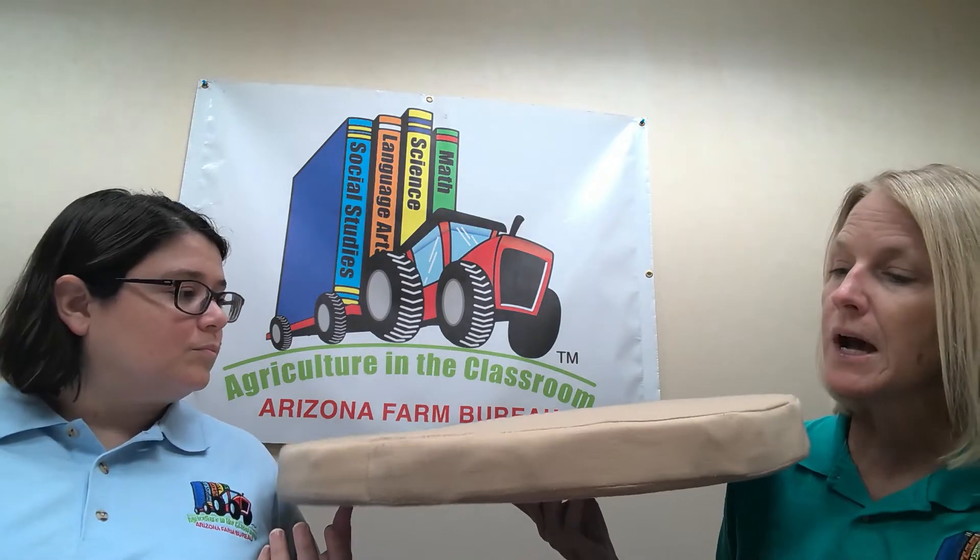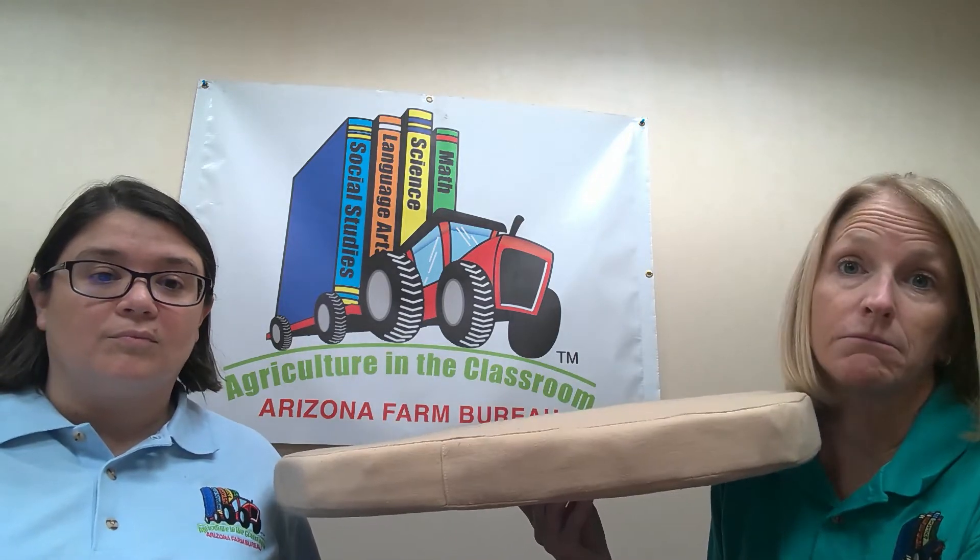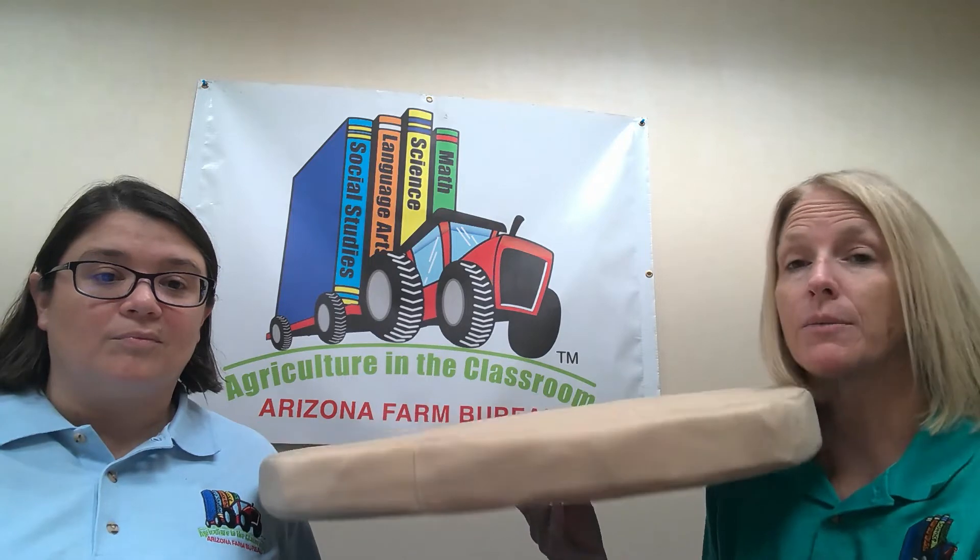Here in Arizona, our farmers grow a couple of different types of wheat. One type is called Desert Durum, or Durum wheat, and that wheat is actually used to make pastas. And they also grow wheat that is better for flours and making breads and pastries. So we grow Desert Durum wheat and our bread wheat.